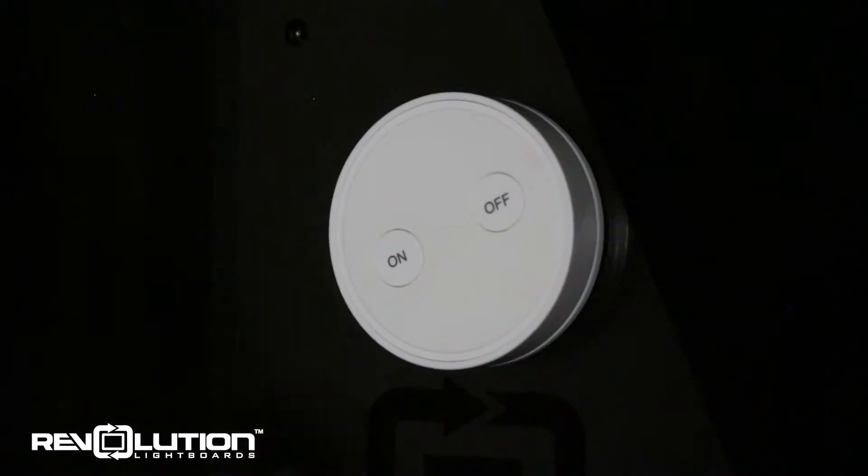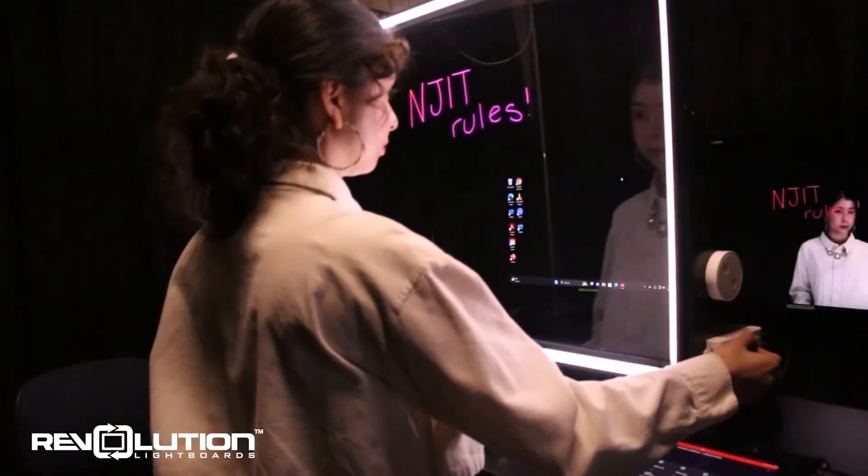As the name suggests, the one-button studio activates with just one button press, located on the side of the system.